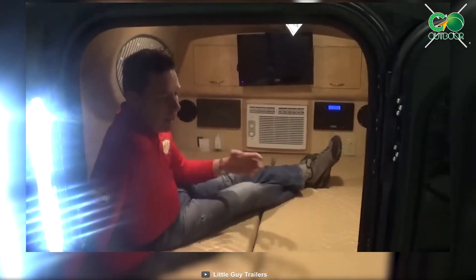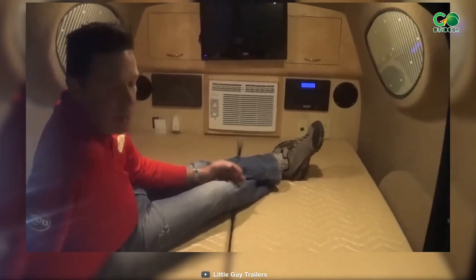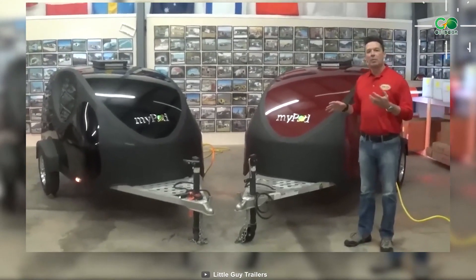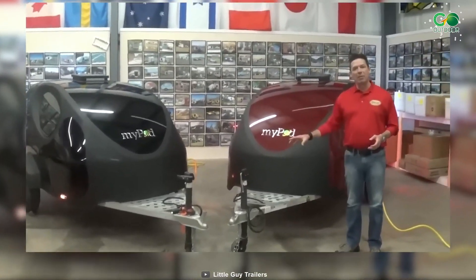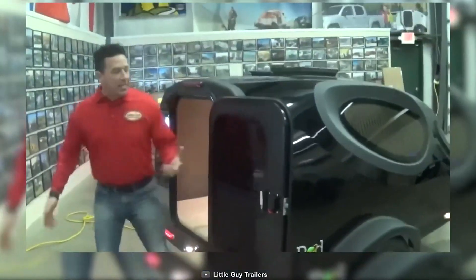MyPod by Little Guy Trailers caters to customization, with screen room tents expanding your living space and a range of colors to match your style with standard alloy mag wheels. The road ahead is illuminated, promising safety and excitement in equal measure.